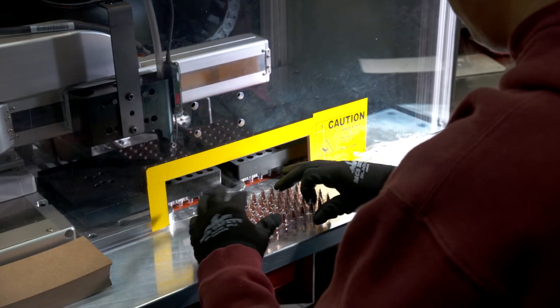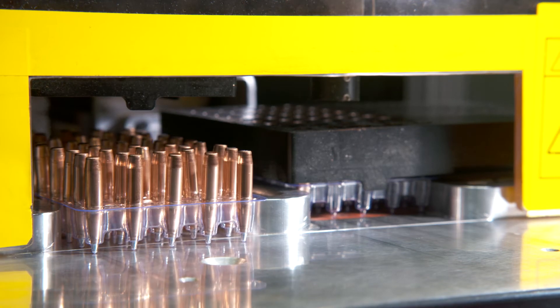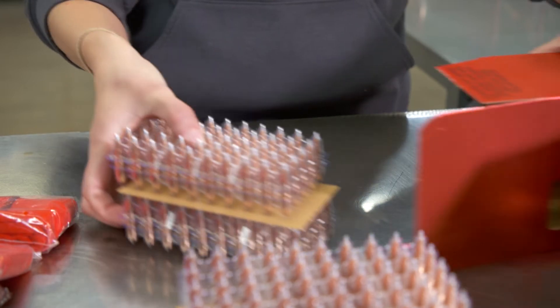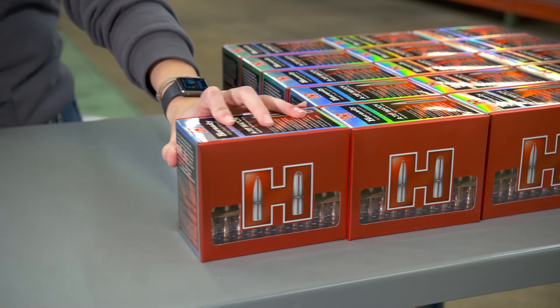We've always wanted to make our products better — always. There's always room for improvement. As we've worked on match bullets for 70 years, we've finally come up with a design and a process that right now is unmatched by anybody out there. These things are hardly touched. They are virgin out of the box. The customer will be the first person who ever touched that bullet.